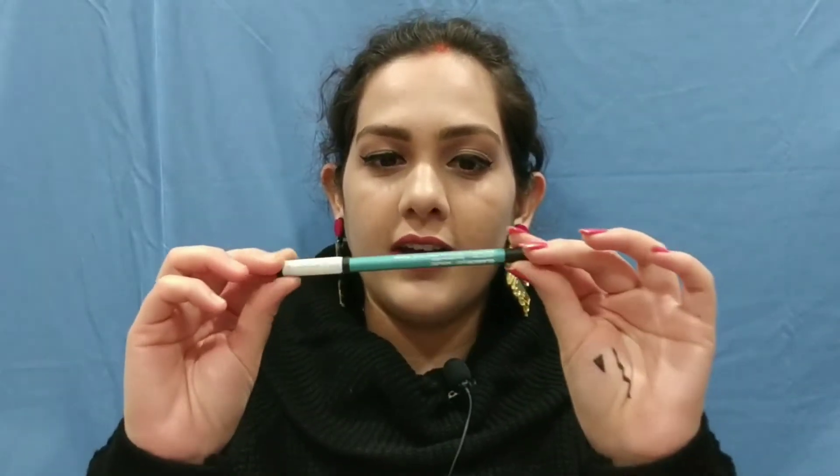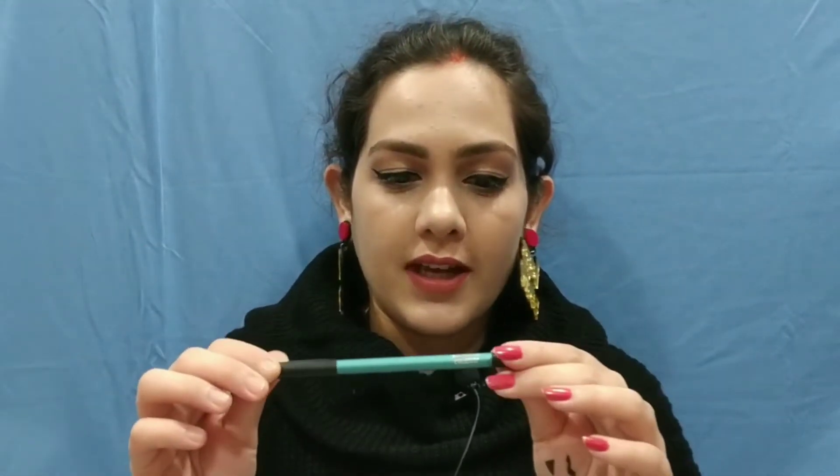Now I will add liner to the lower eyelid using the Nykaa Glamorize Eye Pencil in the shade Teal Spell — this is one of my favorite kajal shades.